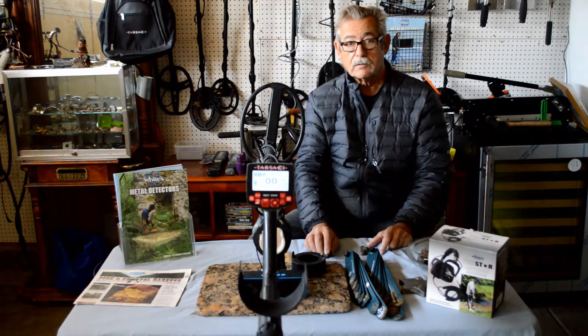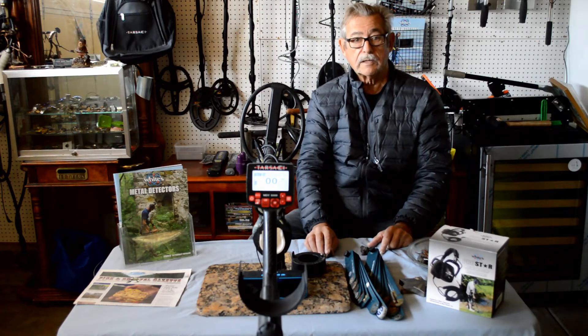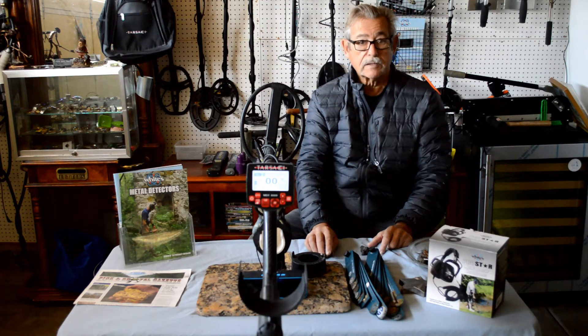And remember folks, all detectors are not created equal. So let either myself or Larry help you to choose the right detector that best fits your needs.